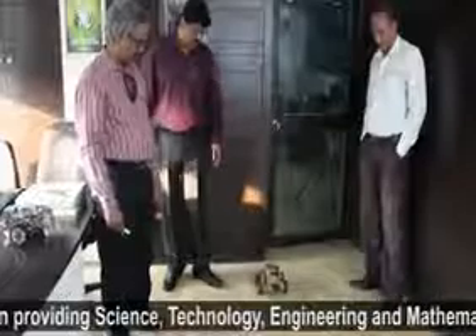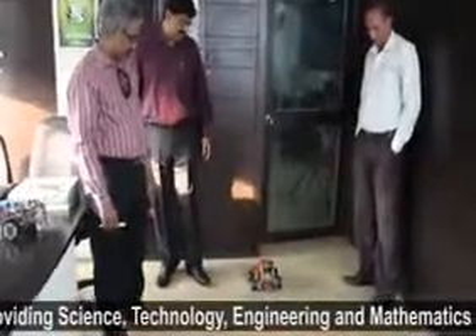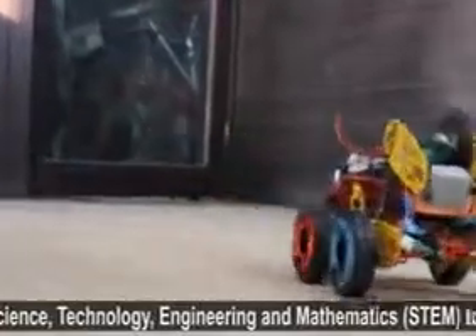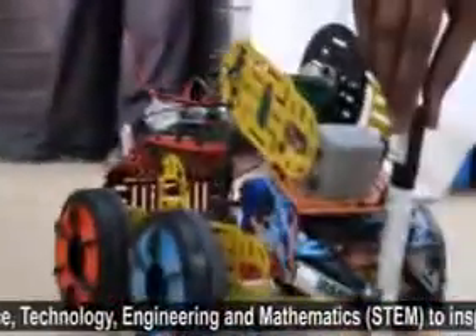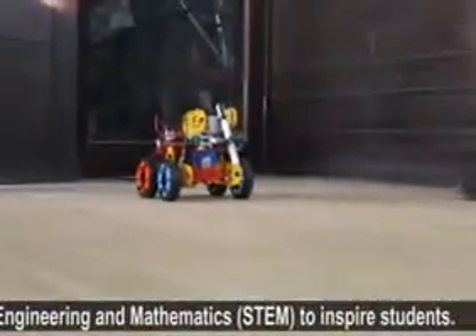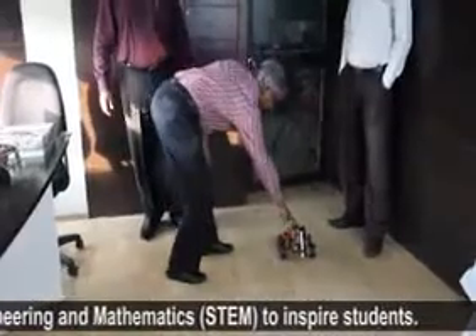This way, the student is unknowingly learning science and technology. This also helps students to make science and technology work for the betterment of society as well as for themselves, and in turn it inspires students as well as parents to pursue higher education in science and technology.